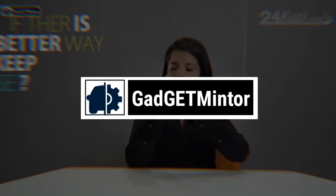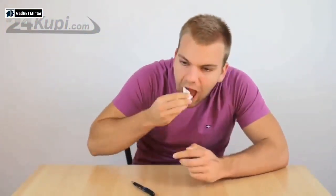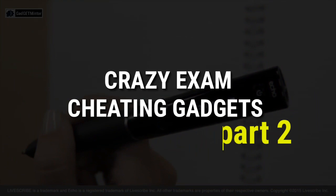Hello friends, welcome to Gadget Minter. In this video we will talk about some interesting gadgets. Today's video title is Crazy Exam Cheating Gadgets Part 2. So let's get started.